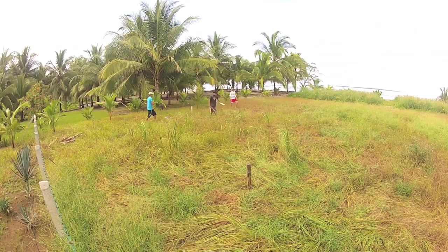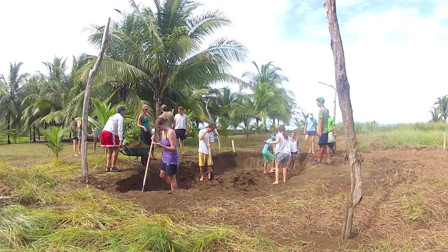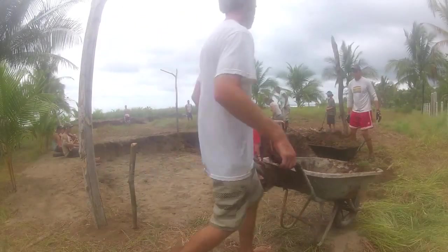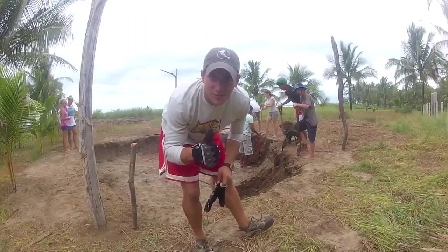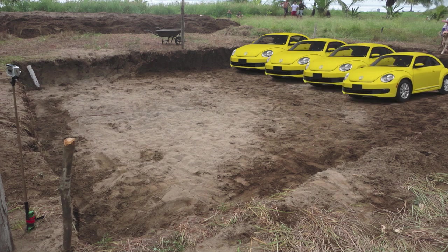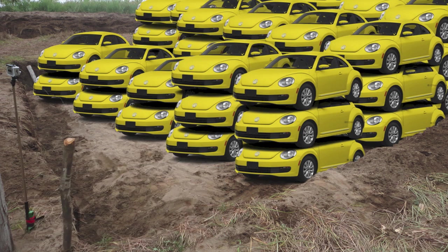Building a hatchery is a lot of work. This starts by marking off the perimeter of the hatchery. Then the crew starts by digging out the soil. This physically straining task is done with the help of neighboring project site coordinators, volunteers, and locals within the community. The amount of dirt they took out was equivalent to the interior space of 42 VW Beetles, which is 3,600 cubic feet.